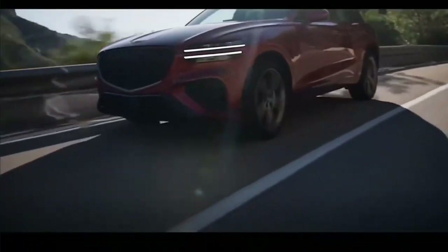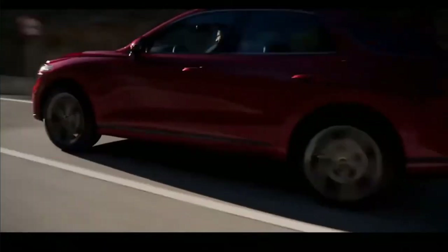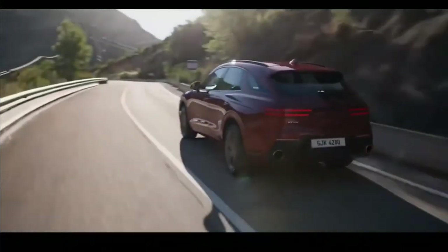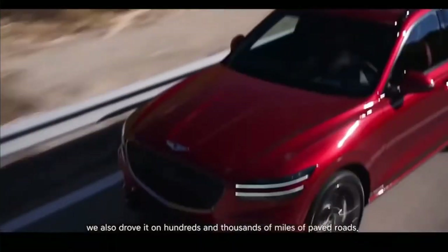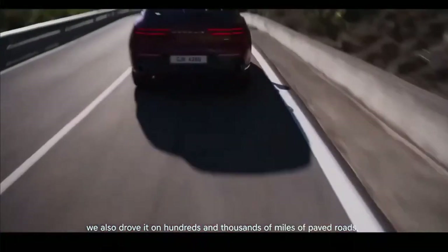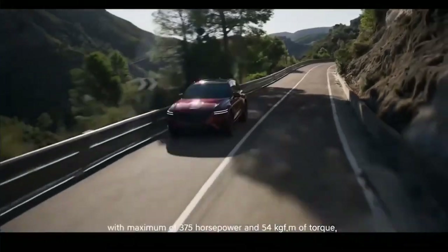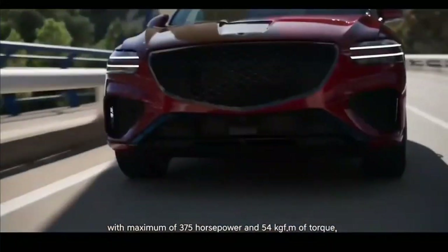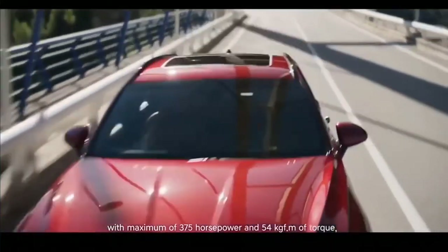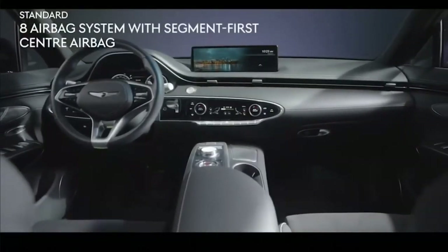The cabin also impresses with both its design and its quality. Technology is impressive, with standout features including a fingerprint scanner capable of starting the vehicle and a digital instrument cluster with three-dimensional gauges. There's plenty of rear seat space, too, due in part to the carved-out front seat backs. The GV70 also provides more cargo space behind its rear seats than almost any of its competitors.